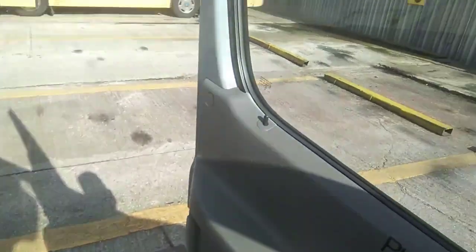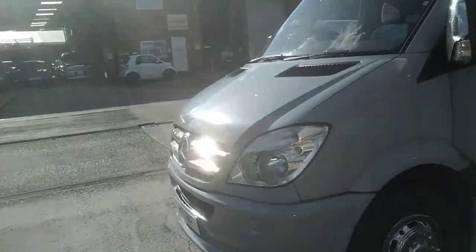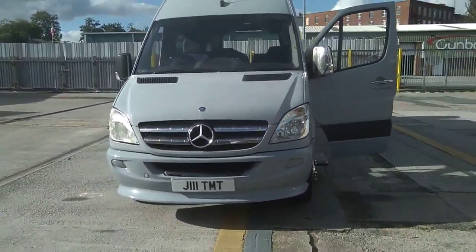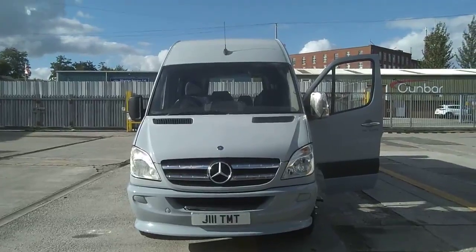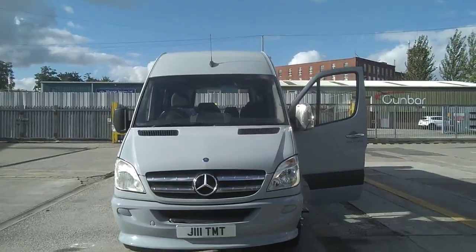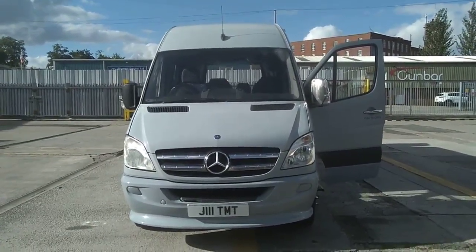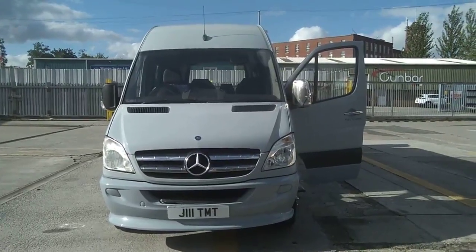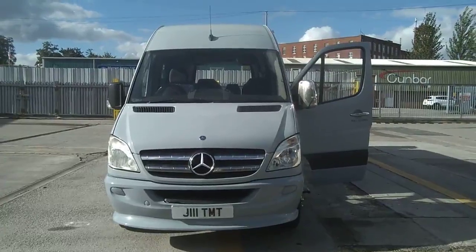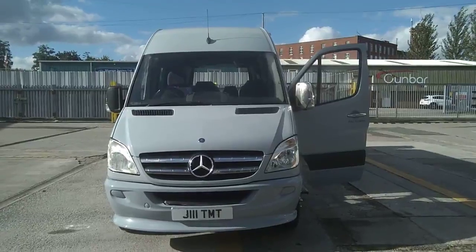As I said, Jim's retiring — he's had this from new and he's the only one that's driven it. If you're looking for an inexpensive 16-seater that's been looked after from day one and you know all its history, then maybe this is the vehicle for you. To recap: 2008 on a 57 plate, Mercedes-Benz 515 CDI Sprinter, Olympus conversion, 16-seat mini coach. The price of this vehicle is fourteen thousand nine hundred and fifty pounds.